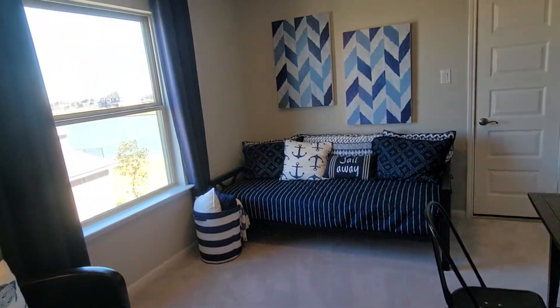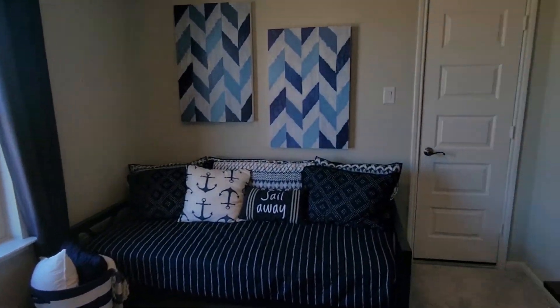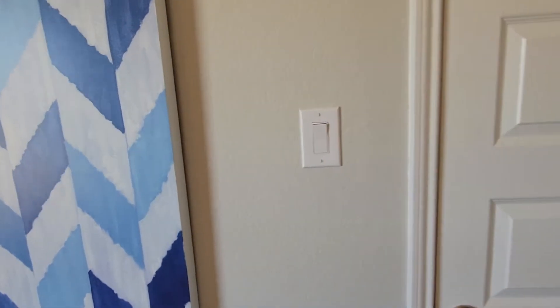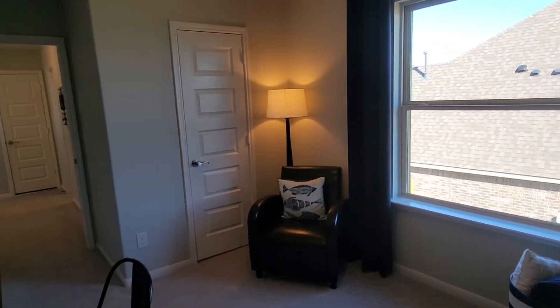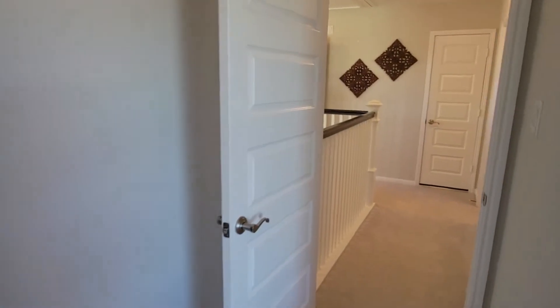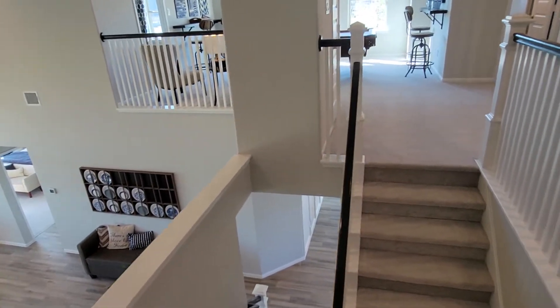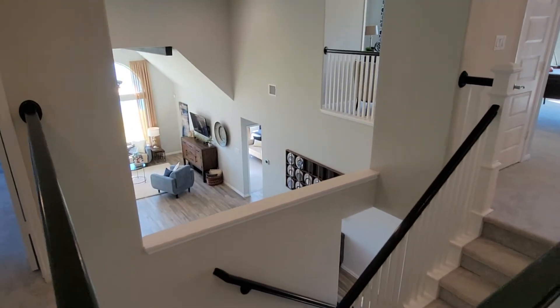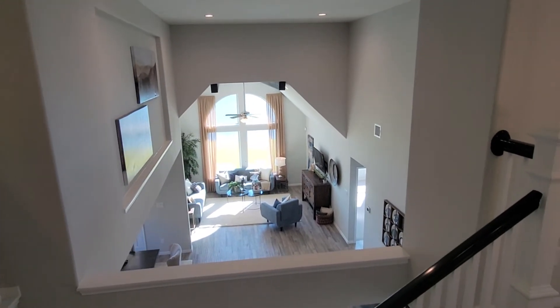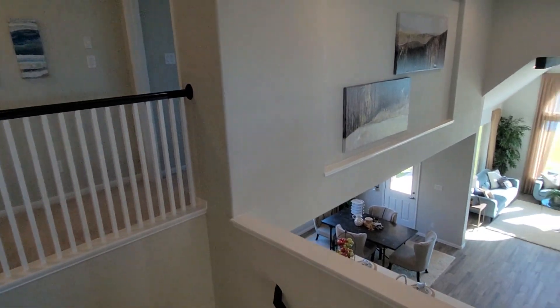Again, we give access instead of having dead space. That is a closet there, and then we give access to the attic space through this additional door — and this applies to all of our two-story plans — so that there is no wasted or inaccessible space. So that is my Leo plan, and again the Leo has the option to be a five or six bedroom home, with the option of three and a half baths or four full baths. Thank you.